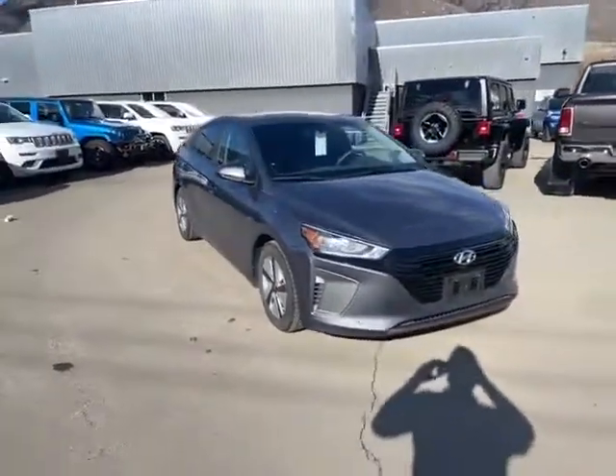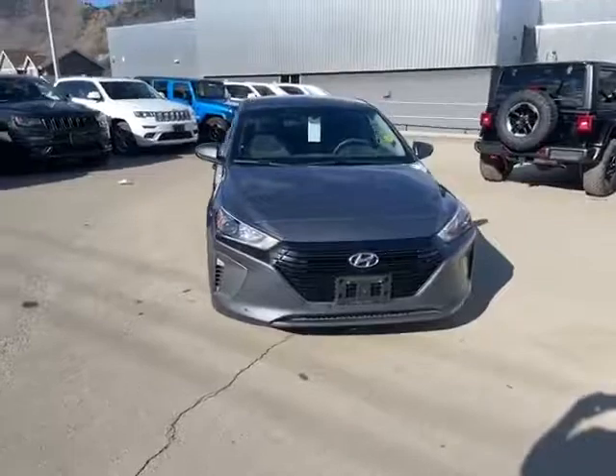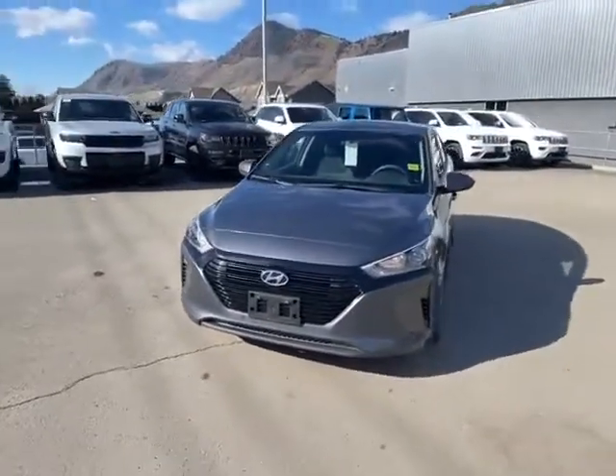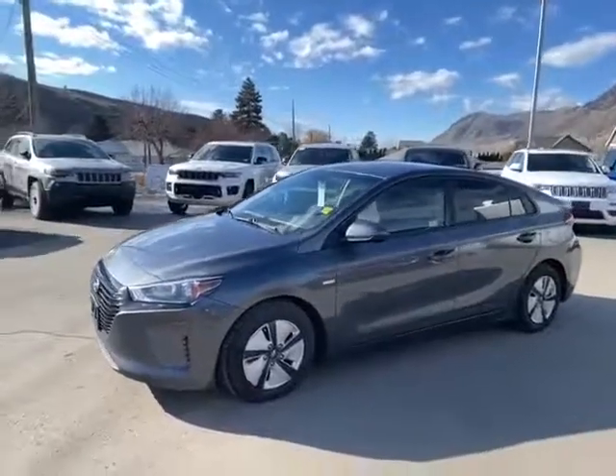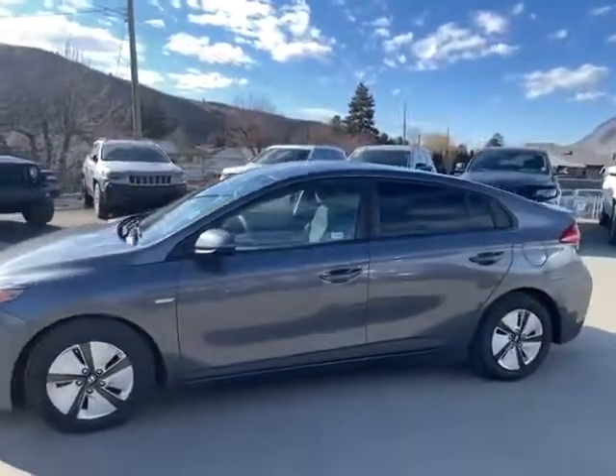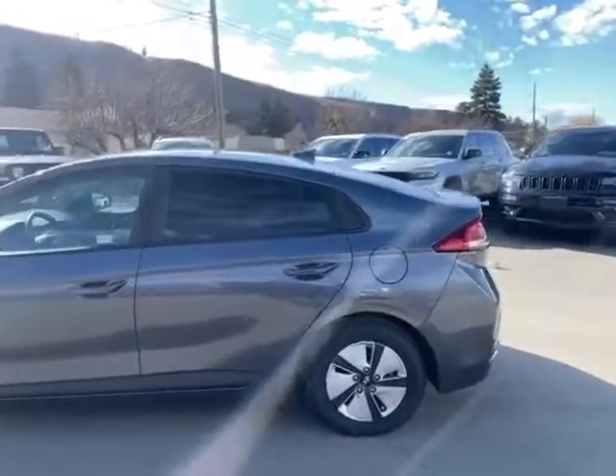With gas prices at an all-time high, more and more of us are thinking about fuel economy. How about getting a thousand kilometers on a single tank on a four-cylinder? This Hyundai Ioniq will do the trick.